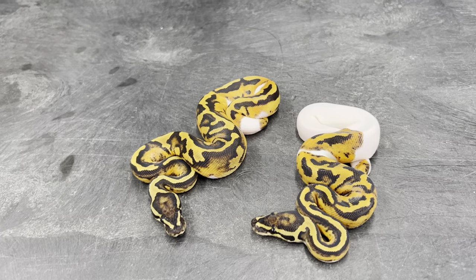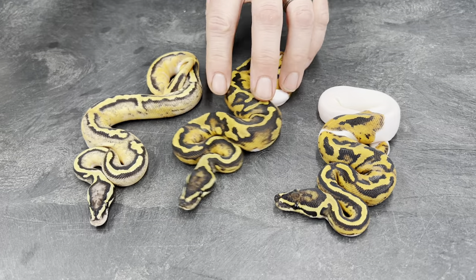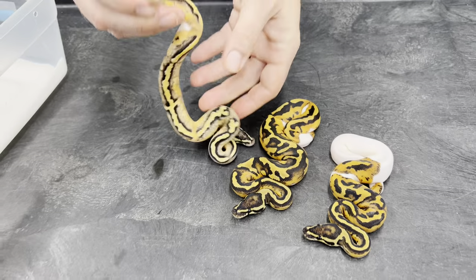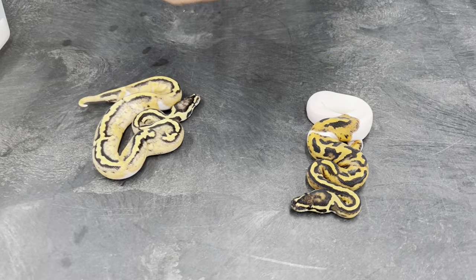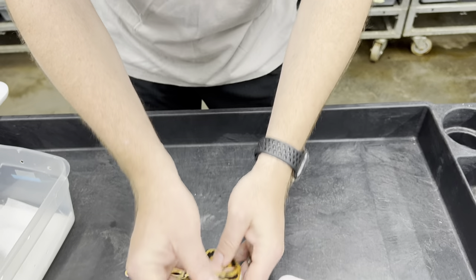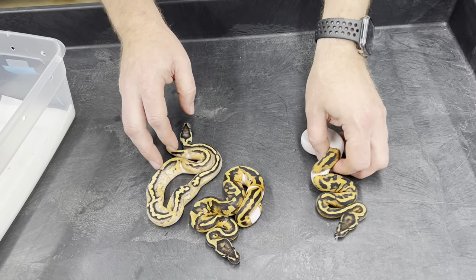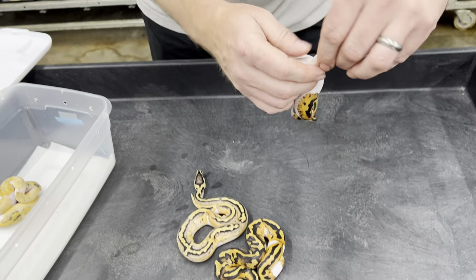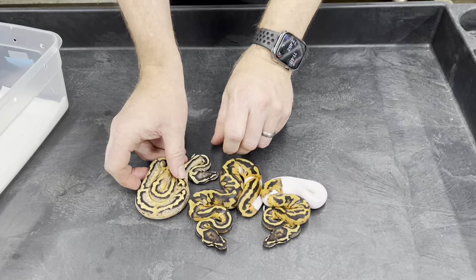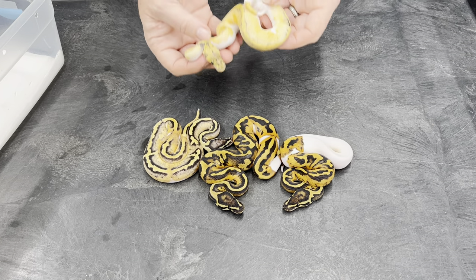So those are just two normal pieds, and then this is a pastel pied. I think this one's a male — not really ideal. Ideally I would have gotten one male and two females. This one's a female. So then what was really confusing is I got this.